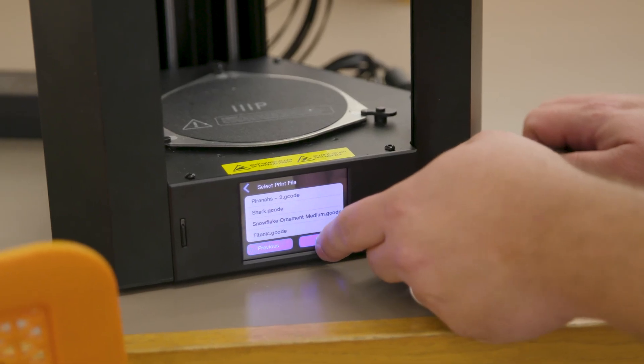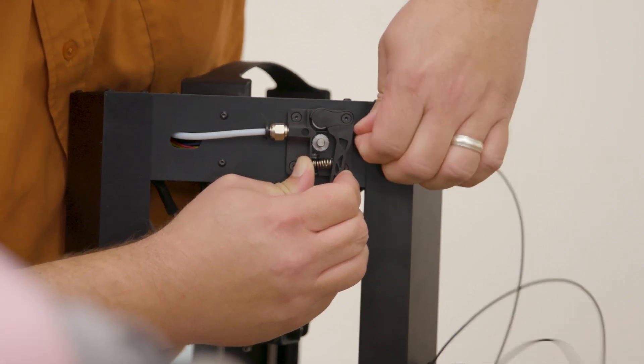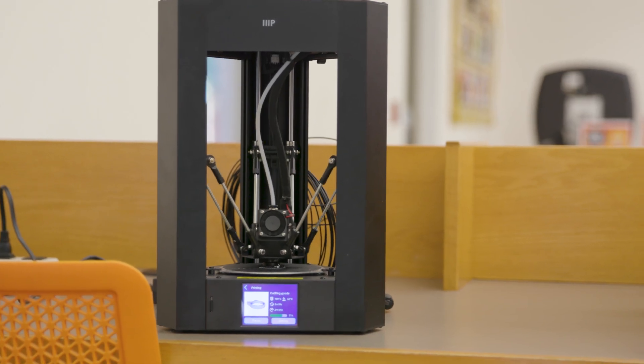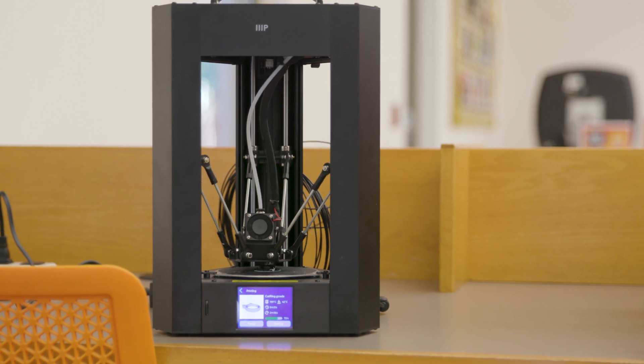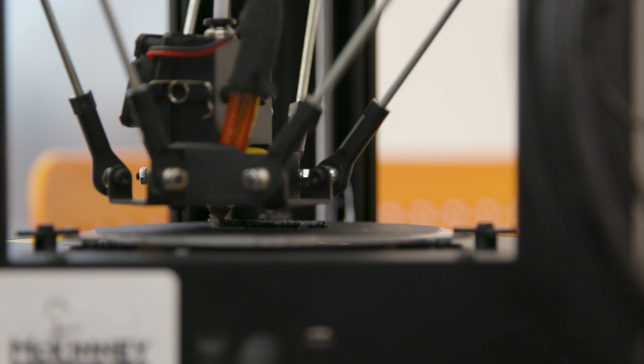Libraries have had 3D printers almost from the invention of 3D printing. The problem they face, especially in busy libraries, is they serve relatively few people because each print job takes a long time. They take up a lot of square footage and a lot of staff time. So we did a lot of research to find 3D printers that came at a price point and service level where we could check them out to our patrons.